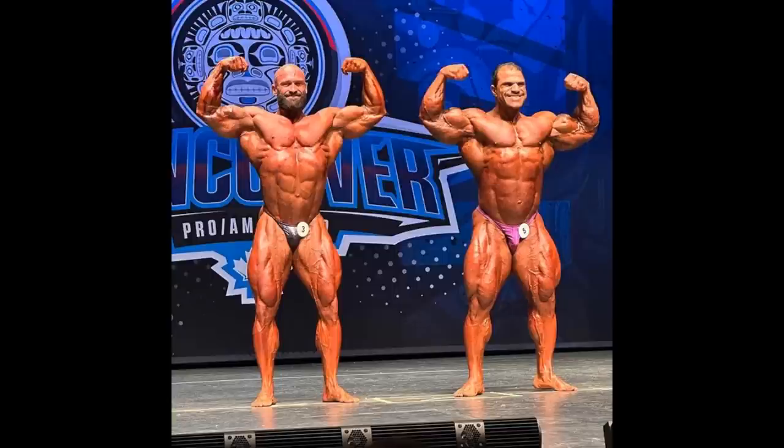Now this pose in particular — front double bicep — who would I give it to? Those legs of Hasan are really drawing my attention, but just the overall conditioning, the overall V-taper, the overall flow of this entire pose — I think I like Stanimal more. I know this is Open bodybuilding, not classic, but I think he did enough. I think he's winning this pose, I think he's beating Hasan here.